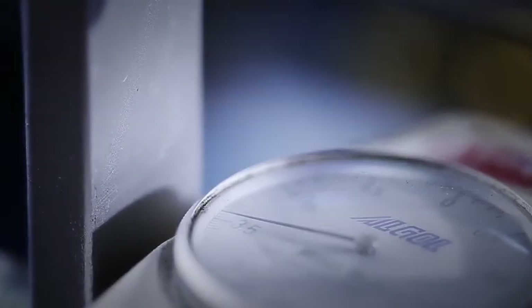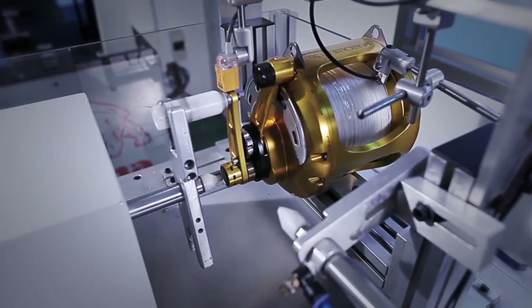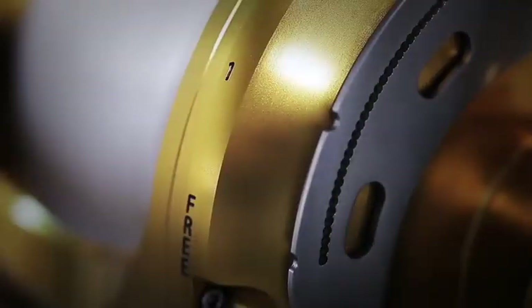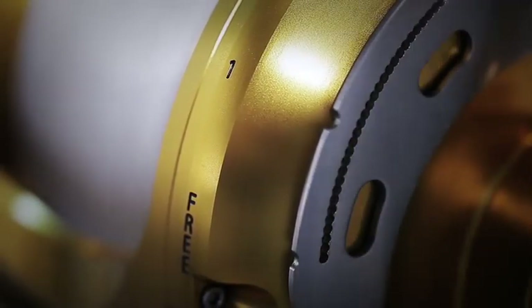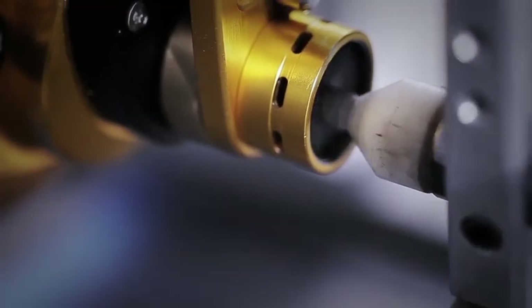Handle rivets, gear meshing, and drag washer reliability testing machine. This machine simulates the line retrieve while winding in a fish to test the durability and strength of the handle arm and drag system. 2-speed switch capability testing machine — this machine is used to test the 2-speed function for proper engagement and functionality after thousands of times of use.